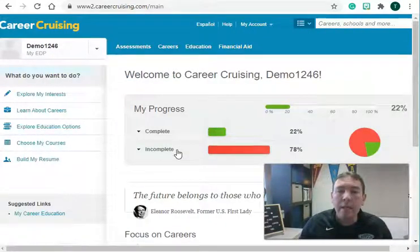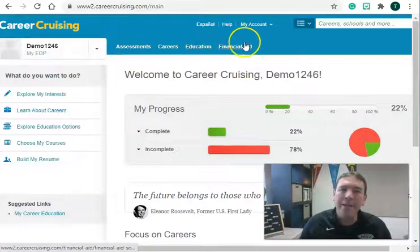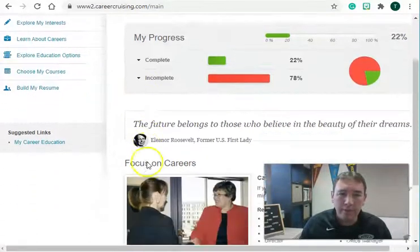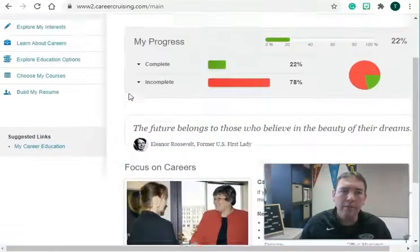Once you're in, you'll get a page that looks very similar to this. Some of you might not have anything completed in your progress bar, some might have more — and that is fine. Across the top we have the Assessment tab, Careers tab, Education tab, and Financial Aid tab. You can use the search bar to search careers and schools, and there's usually some quotes and focus as you scroll down the page.